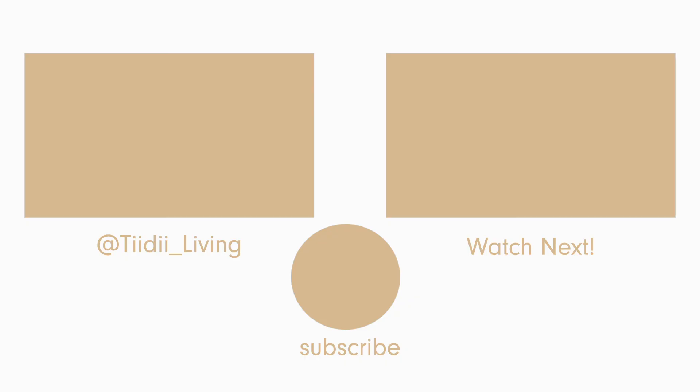That's it for this video. I'm going to be leaving my packing list on the blog, so check out the link below. Thank you for watching — don't forget to like, comment, and subscribe, and check out my other videos. I will see you in the next one.